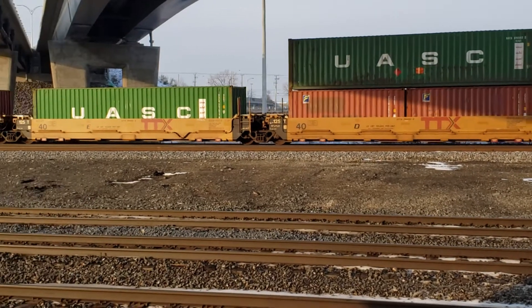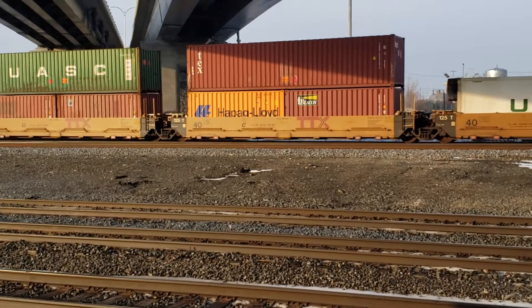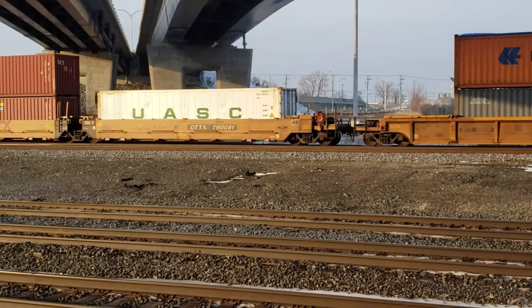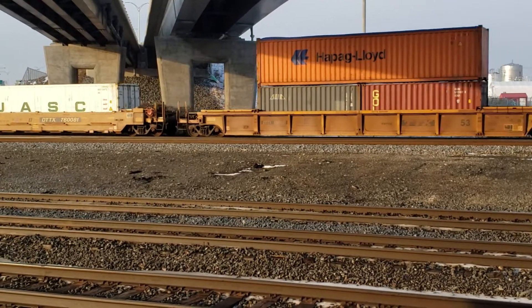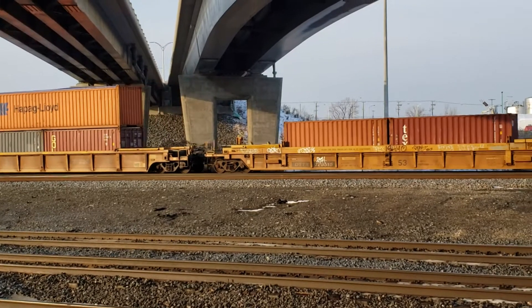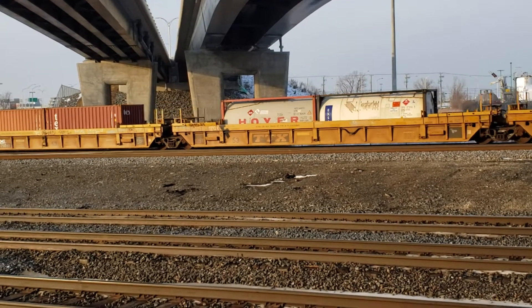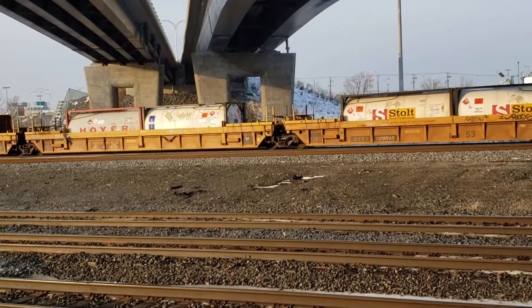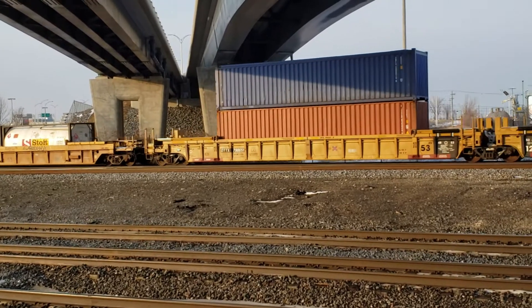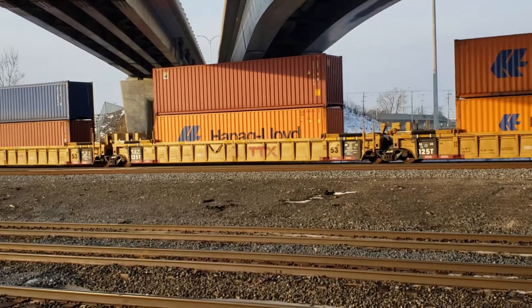It's got some nice lighting. I'm lucky because we're just past the solstice — it's the 22nd of December today — so we're now just getting back to getting some better daylight rather than worse daylight. And this train here is in almost golden light.